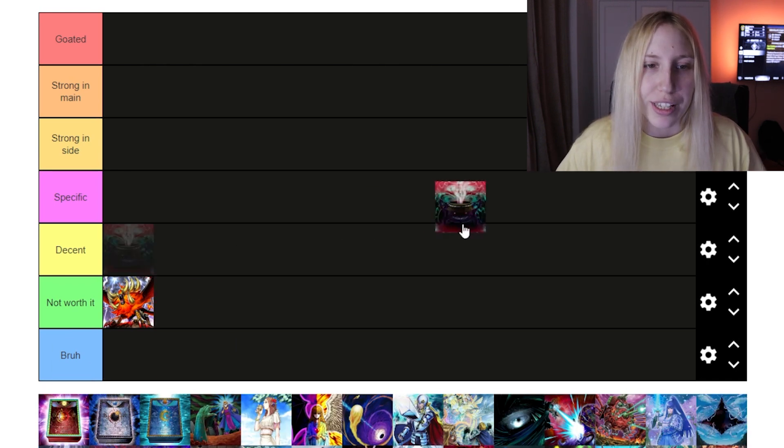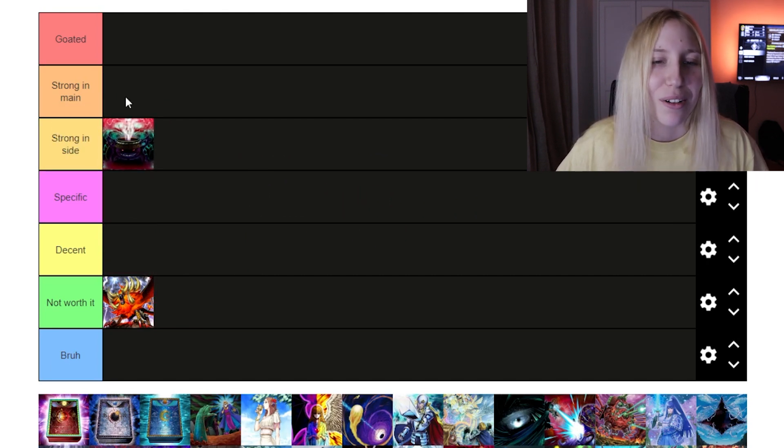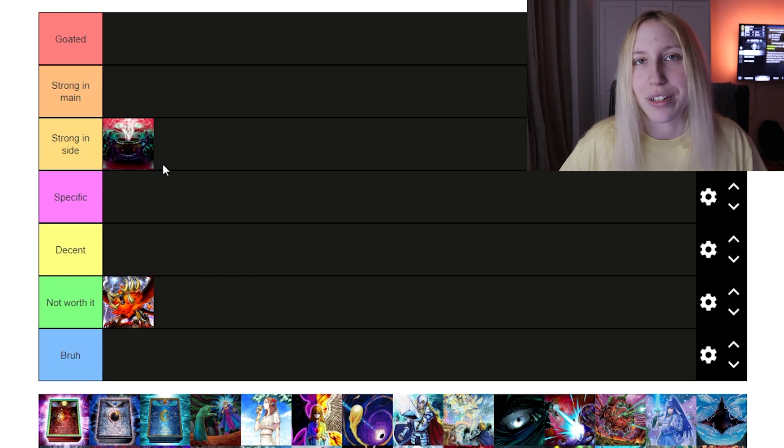Then we have Anti-Spell Fragrance. I think it should go in 'Strong.' It's just a very decent side deck card and it's very strong. I'm a little biased — I kind of hate it — but it's very, very strong.